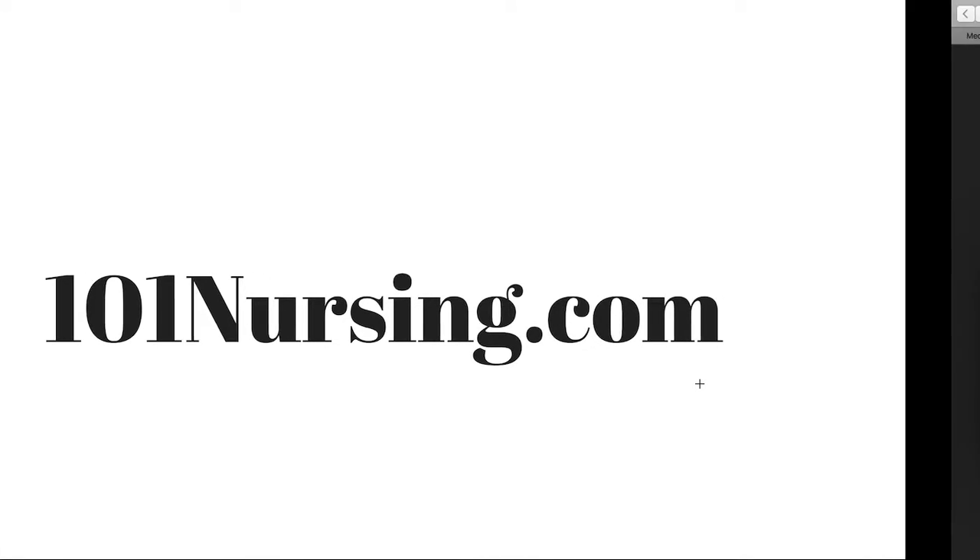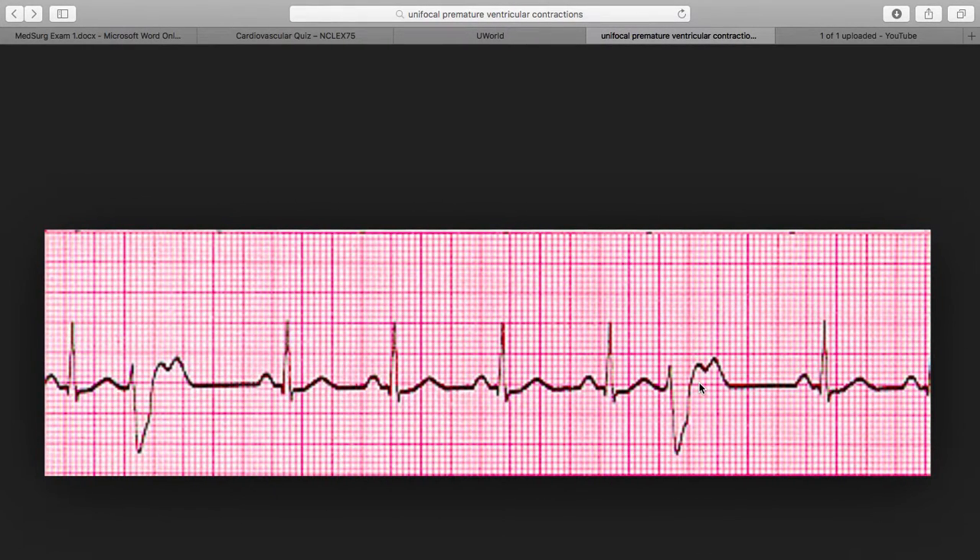PVCs can be early, irregular, wide, and bizarre — that's what they are. And if there are too many PVCs in a row, you can cause cardiac arrest.